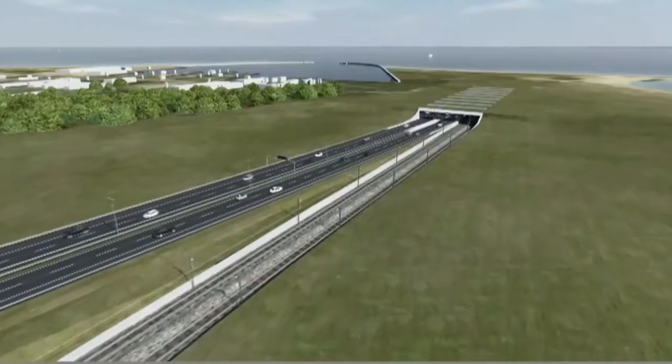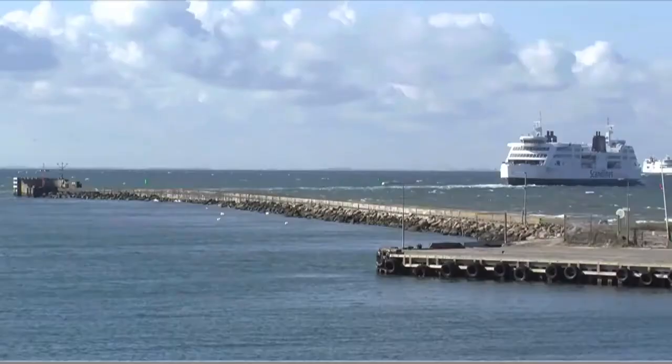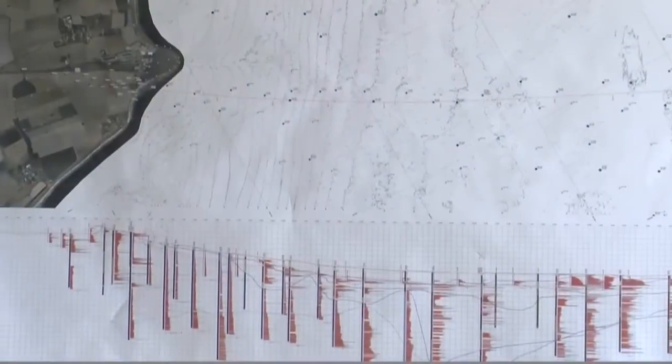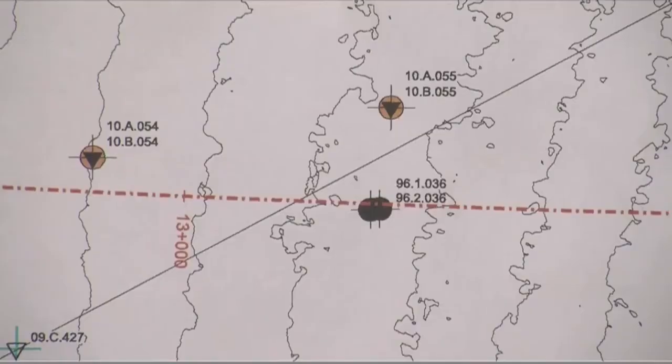The Fehmarn Belt project is actually the biggest ongoing infrastructure project in Europe. It was very exciting for us to have the opportunity to participate in such a huge project. Our main work within the geotechnical consultancy agreement has consisted in planning a thorough geotechnical investigation.